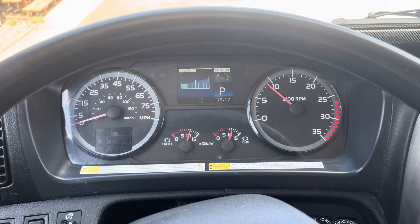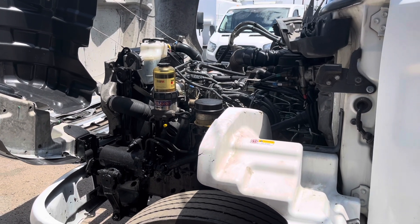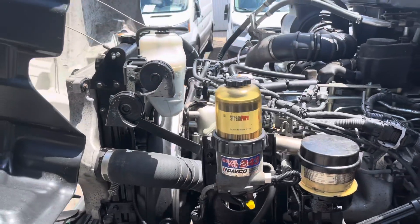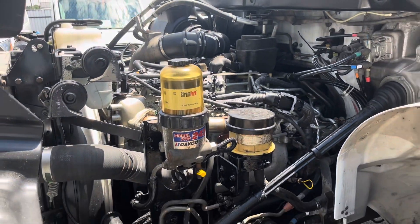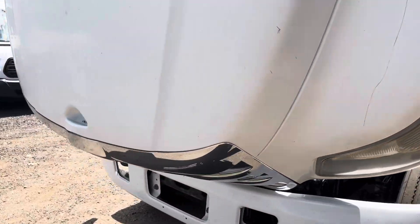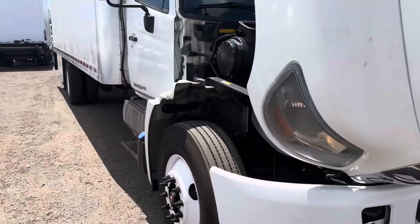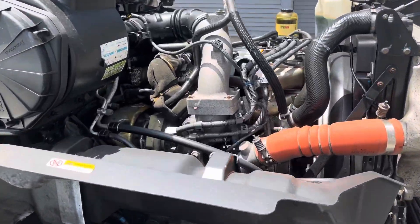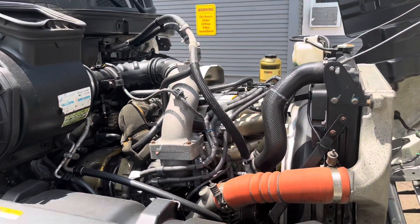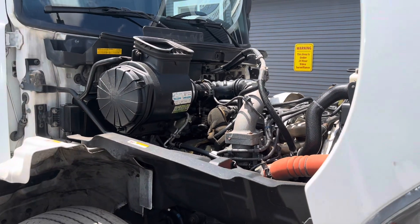Let's check out that engine. Your engine is going to be a 6.7-liter Hino J08E. This is coupled to an Allison automatic transmission. On the filters and fluids, if they were deemed necessary, they were changed.